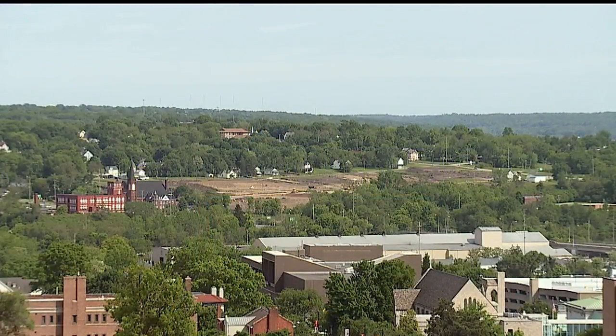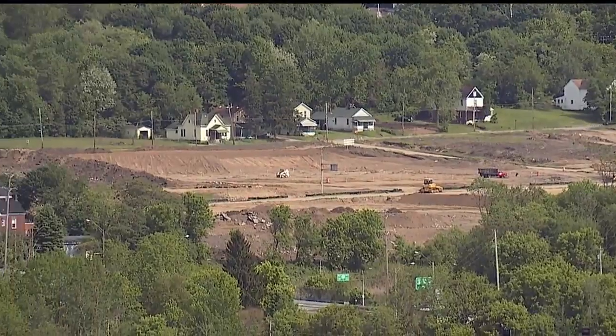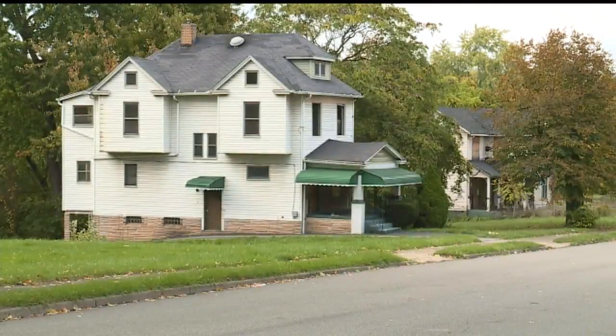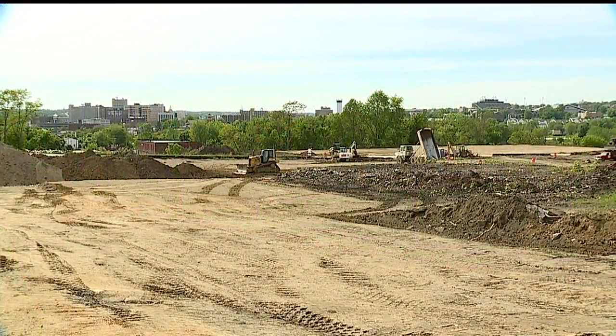This is the shot from atop YSU Stadium. You can see how the landscape between Himrod and Oak Street has changed — the land cleared for what will become Youngstown's new Chilcam plant. This was the same neighborhood just seven months ago where houses and trees once stood. There's now an unobstructed view of downtown.